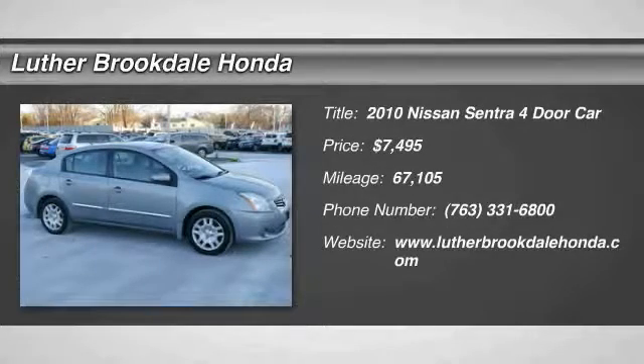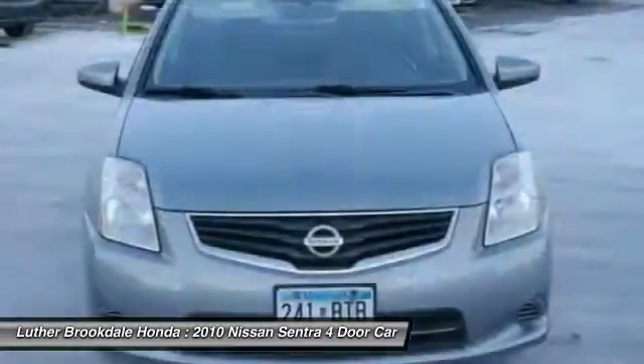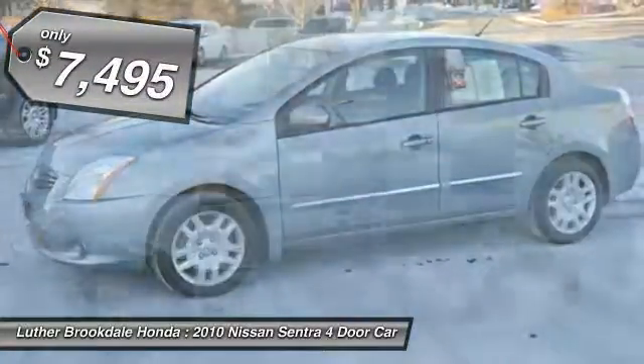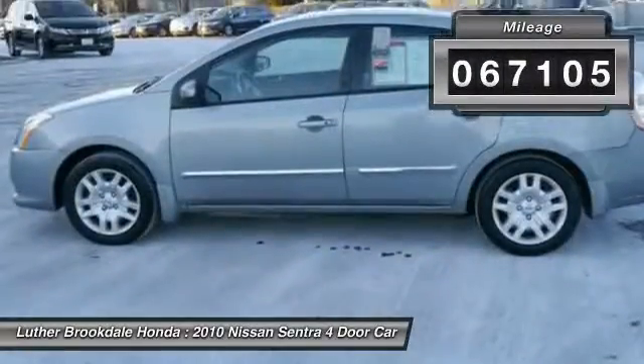The 2010 Nissan Sentra, with its spacious and versatile interior and stellar fuel efficiency, is the obvious choice for anyone who wants to enjoy a stylish and comfortable ride. It is priced below $10,000 and has less than 70,000 miles.